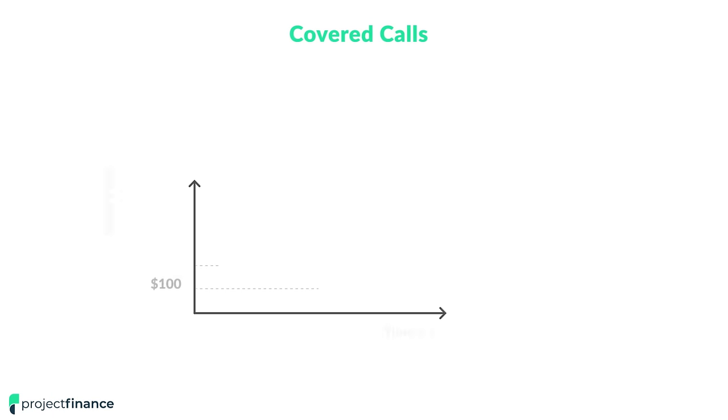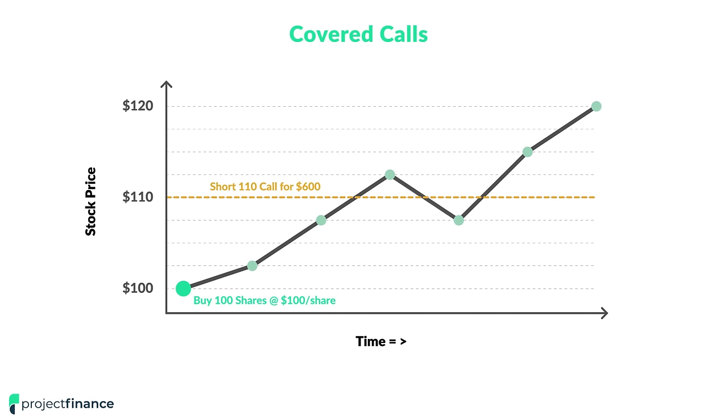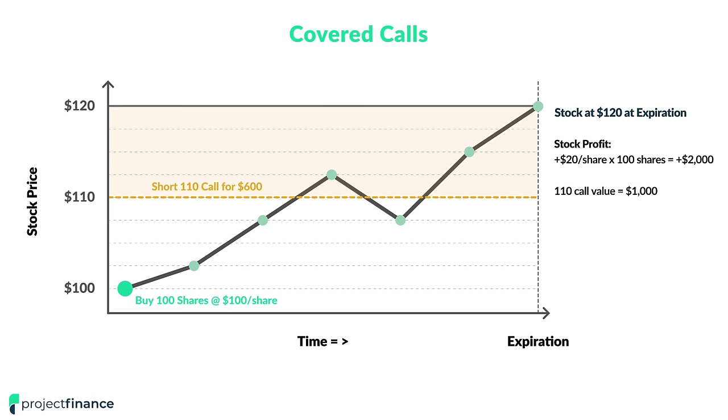But if the stock price is above your short call strike price at expiration, then you either have to allow the call to expire in the money and sell your shares at the strike price, or you have to buy back the short call, most likely for a loss if you want to keep holding your shares. For example, if we buy 100 shares at $100 per share and short the 110 call for $600 in premium, and the stock price goes to $120, we would have a $2,000 profit on our stock position, but that 110 call will be worth $1,000 at expiration since the call would have $10 of intrinsic value.